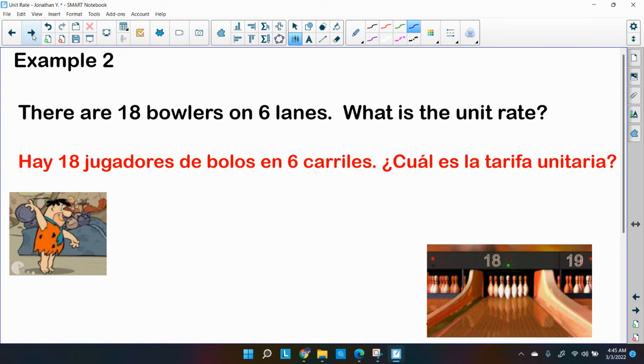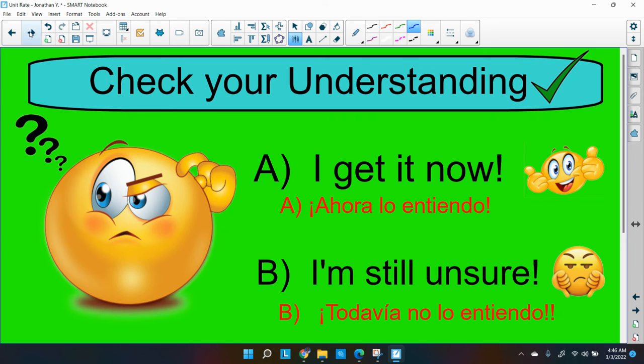Let's give you one to try. There are 18 bowlers on six lanes — I see Fred Flintstone there bowling! What is the unit rate? Set up your fraction or proportion, then solve it so the denominator equals one. That's the most important thing — find the unit rate per lane.